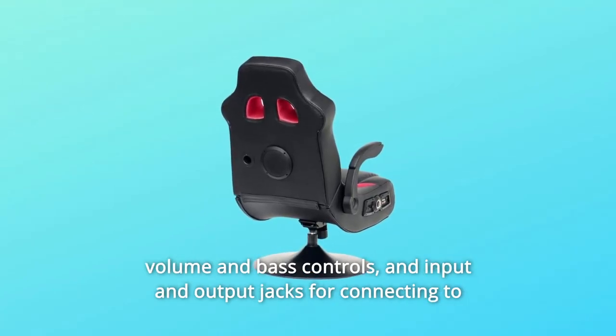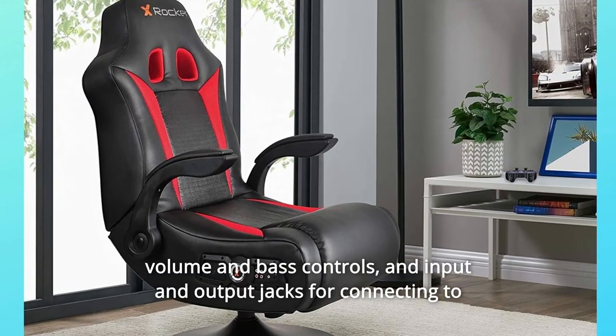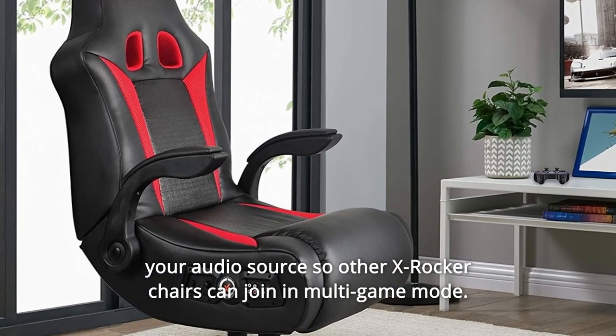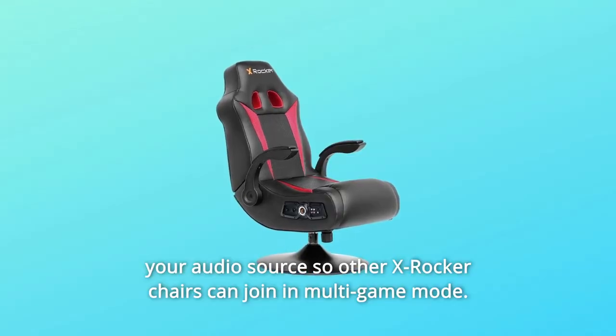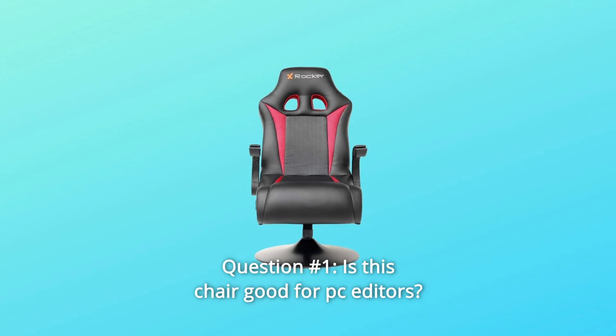The control panel includes separate volume and bass controls, and input and output jacks for connecting to your audio source, so other X Rocker chairs can join in multi-game mode, and so much more.